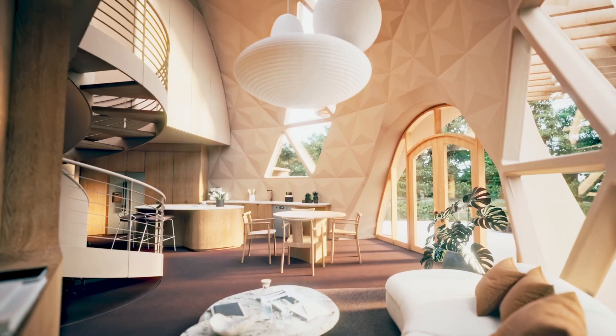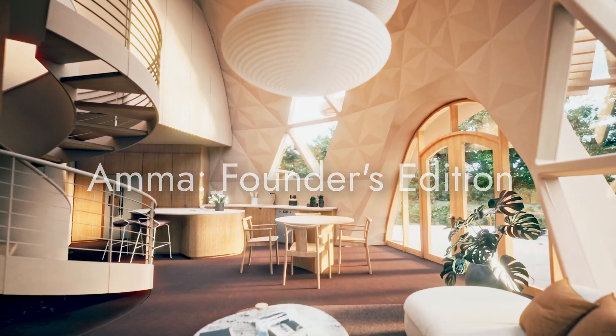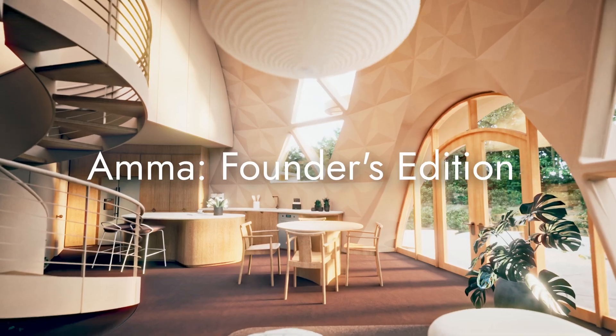Hey, I'm Morgan, one of the founders of GeoShip, and I'm really excited to share with you today the launch of our flagship bio-ceramic geodesic dome. We call it the AMA Founders Edition Home.